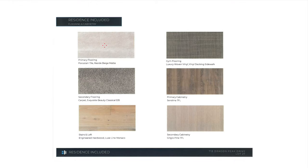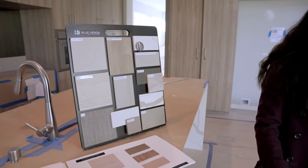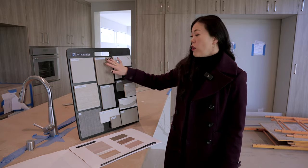Starting with the flooring, we have a porcelain tile — it's a beige matte finish, 24 by 48 inches. On this design board, you can see the piece of porcelain tile that you'll see throughout the flooring in our main area. Then we have our kitchen cabinets — this is a European wood finish cabinet.